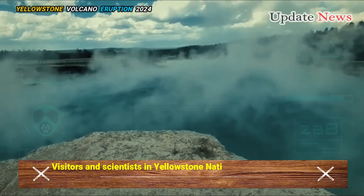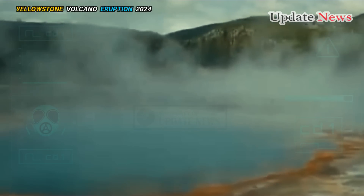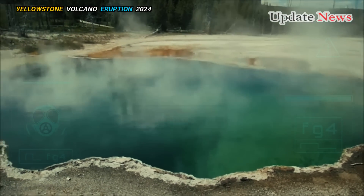The Abyss Pool is one of the park's deepest hot springs, reaching a depth of 53 feet. Its name is believed to come from Gustavus Cheney Doane, who described its deep chasm during the Washburn-Langford-Doane Expedition to Yellowstone in 1870.